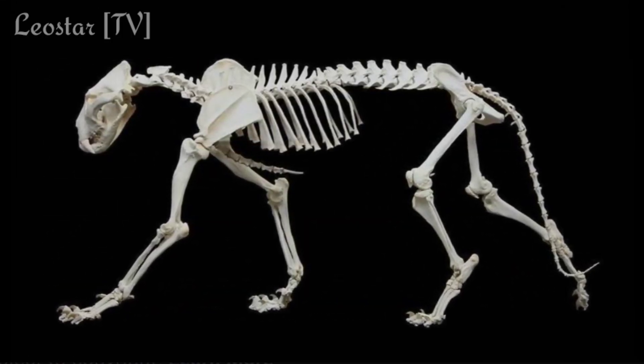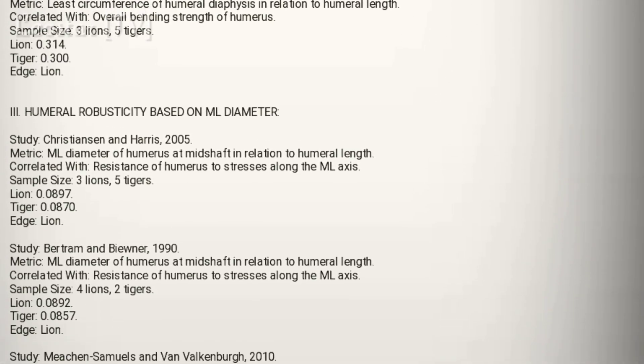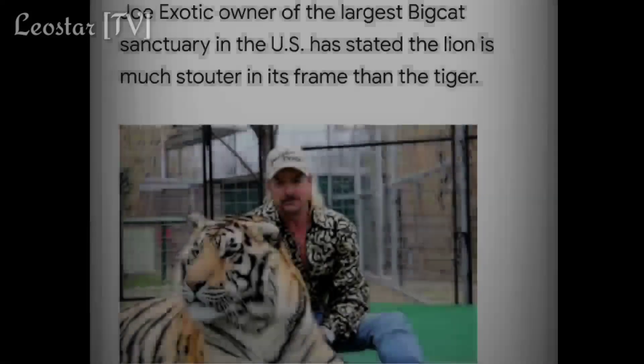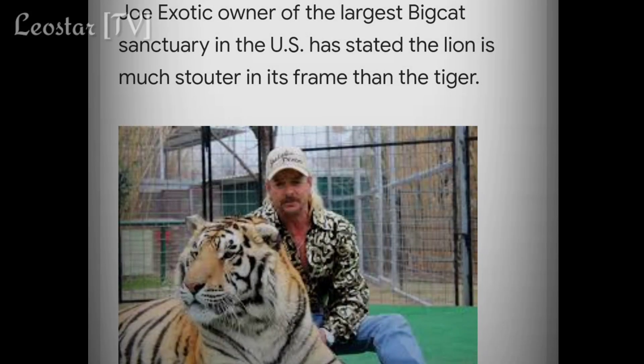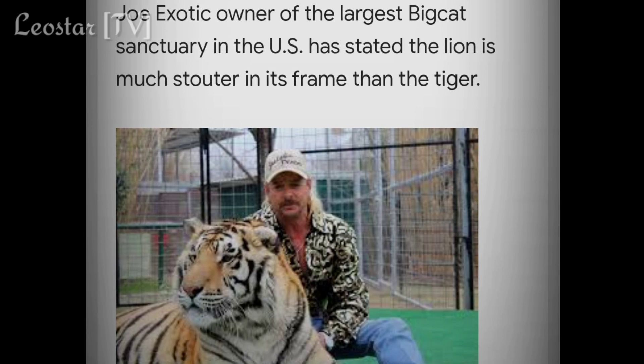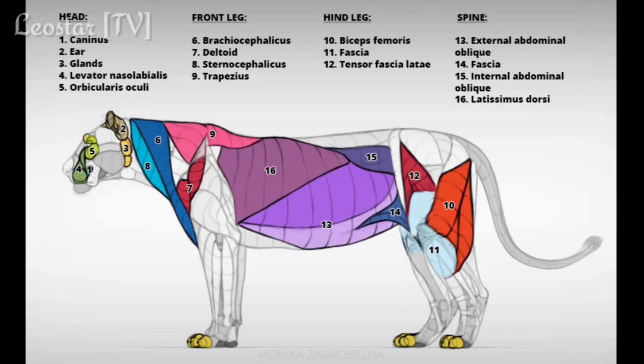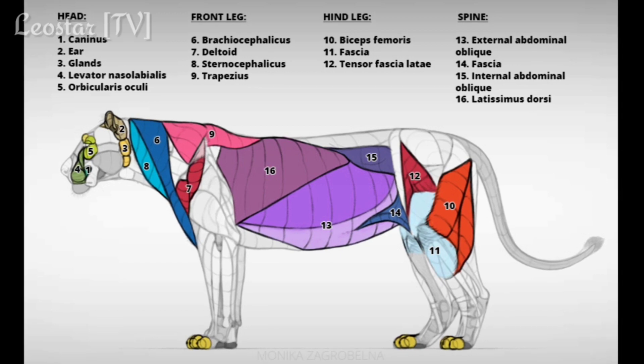According to the studies and data, lions have an edge in this department. Joe Exotic, the owner of the largest big cat sanctuary in the USA, stated that the lion is much sturdier in its frame compared to the tiger. The other important aspects are the muscles involved during the swiping action.